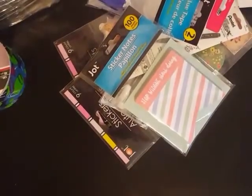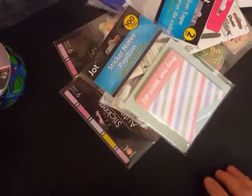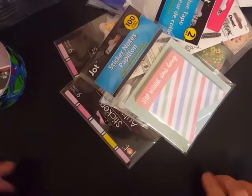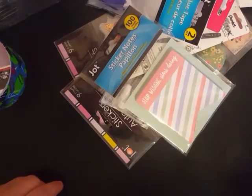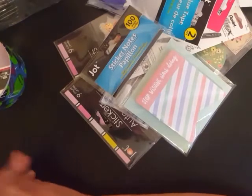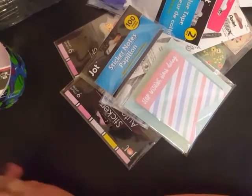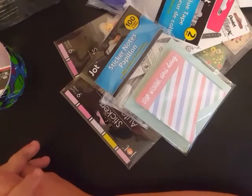Hey guys, welcome back to my channel. I wanted to share with you guys real quick — I went into Dollar Tree today and also Hobby Lobby. I got a couple things at Hobby Lobby and I only found a few things at Dollar Tree this time, but I'm going to go ahead and show you what they are so I can get this stuff put away.